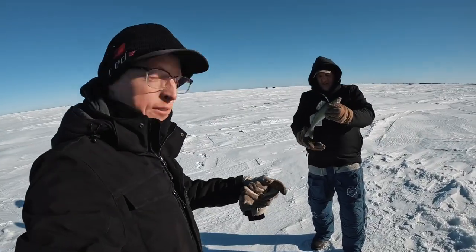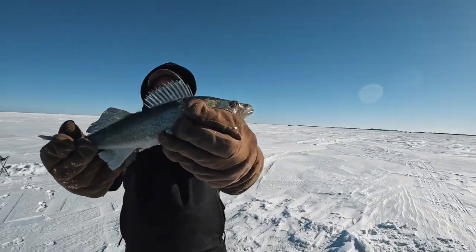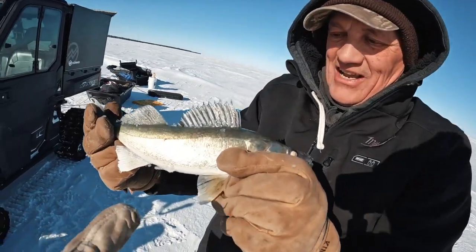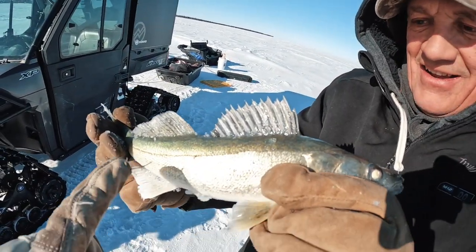Those big greenbacks are calling our name. We just had a tip when we got on the ice — some guy just came off and he said he was catching them up here, so they're waiting for us. Gotta talk to the locals. Al got the first fish. Look at that beauty — look how big it is. I think it is so pretty, that green just shines. That's why they call these the greenbacks. Incredible.